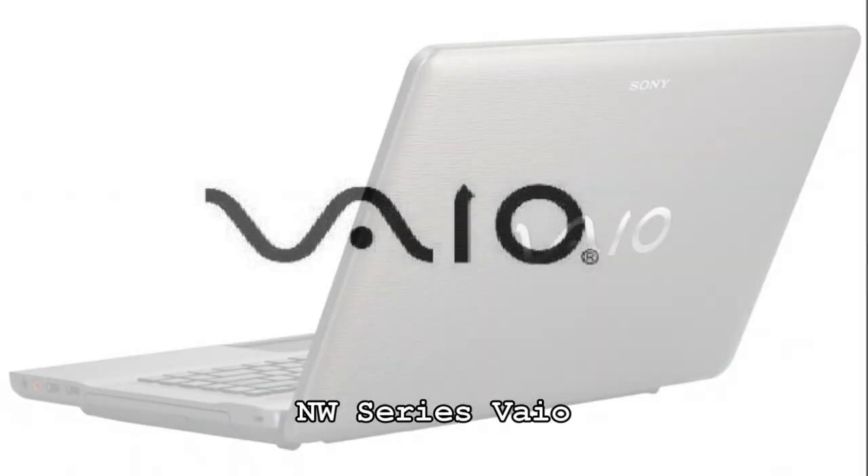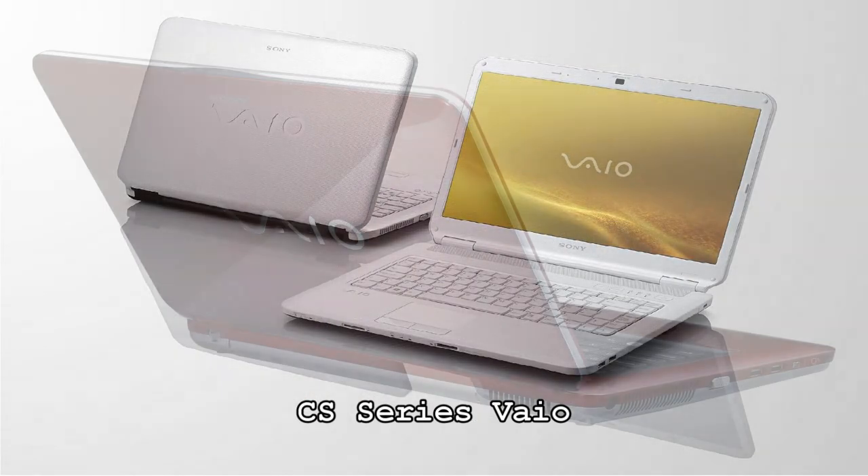Welcome to Convergineer. We will review 3 of our budget minded notebooks: the newly designed NW, the NS and CS models.